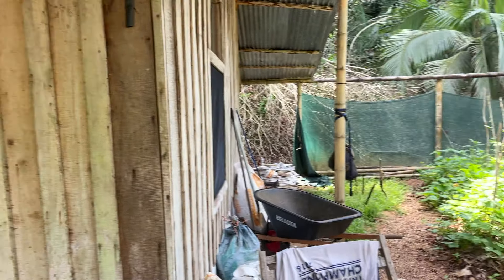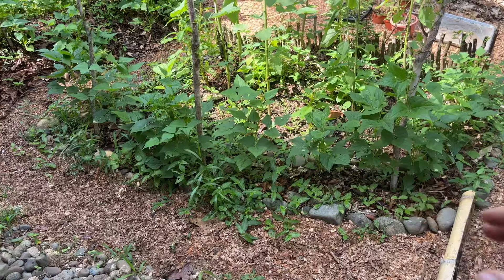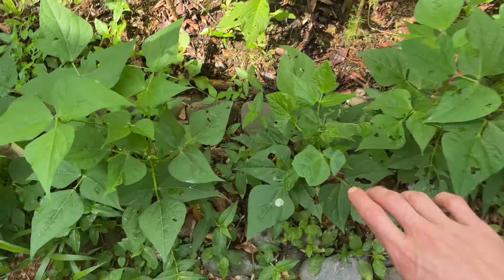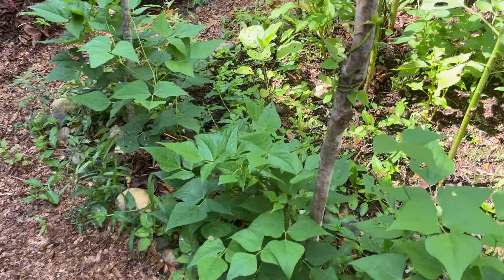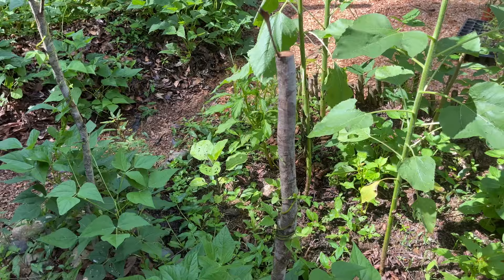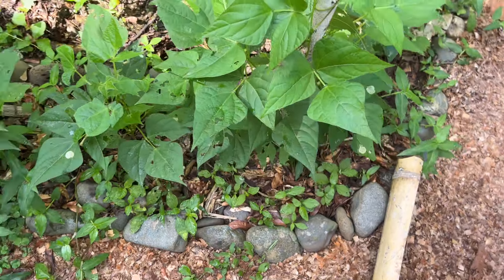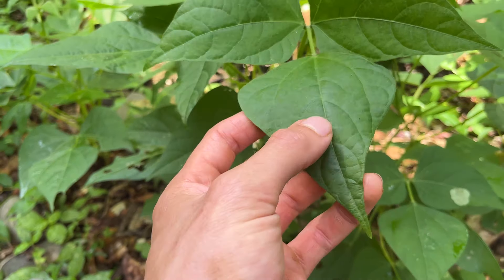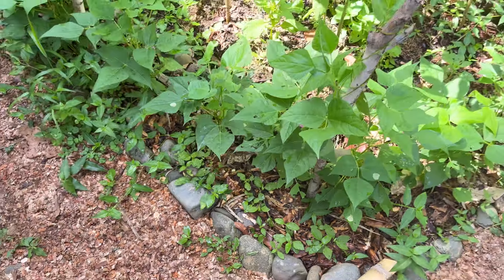Now we're moving on to the main garden. Here's bed number one, the first bed I ever made. I've got beans on the border — I separated the garden with stones into a little border garden and then the main one. Black beans from the store are climbing up the branches I put in, looking really healthy. The beans do great in this climate — they never wilt even when it's super hot. They've got beautiful waxy-looking leaves, which is a great sign of health. And they're putting nitrogen into the soil, which means everyone wins.